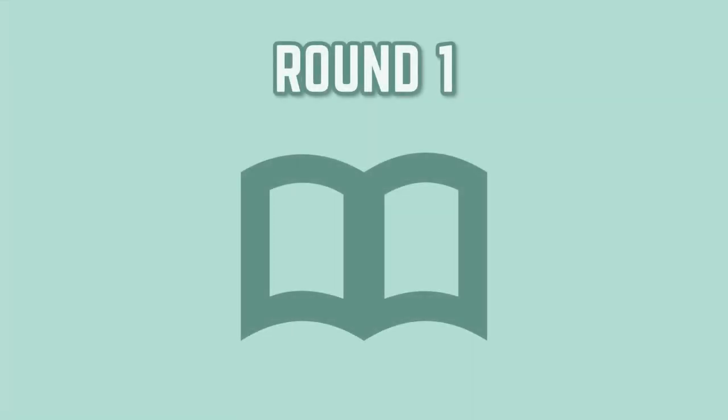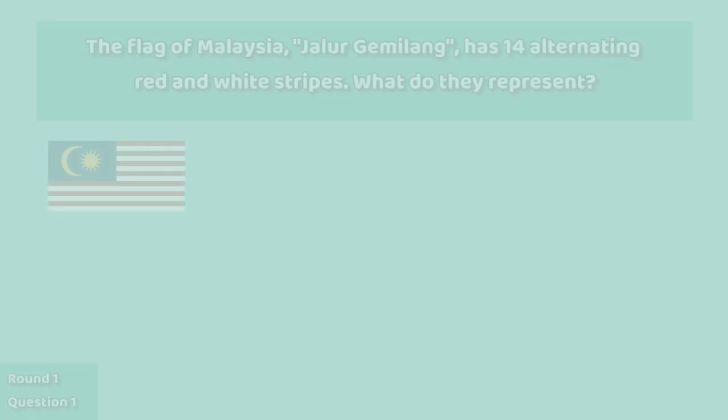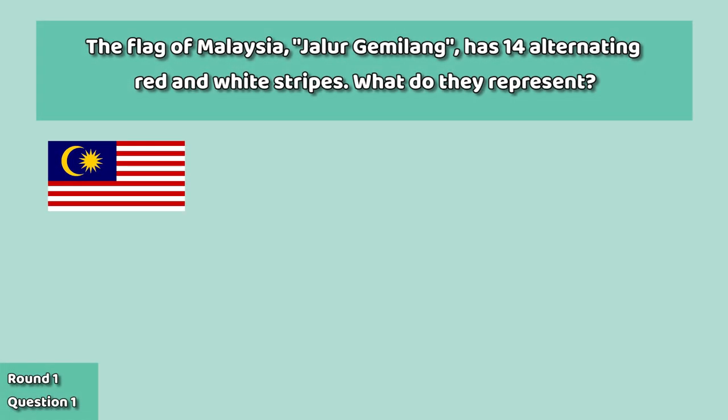The first round is the Culture Round. First question: the flag of Malaysia, Jalur Gemilang, has 14 alternating red and white stripes. What do they represent?